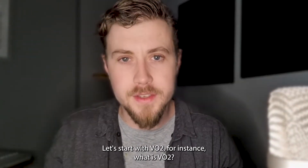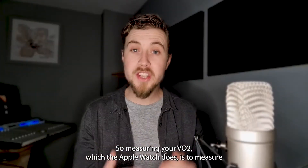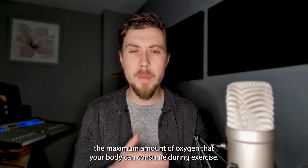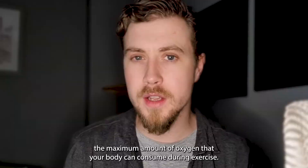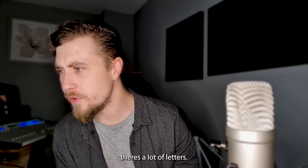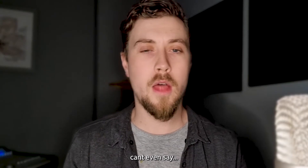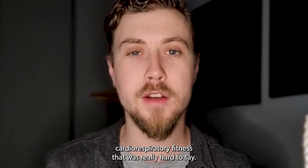Let's start with VO2. What is VO2? VO2 is cardio fitness. Measuring your VO2, which the Apple Watch does, is to measure the maximum amount of oxygen that your body can consume during exercise — also called cardiorespiratory fitness.